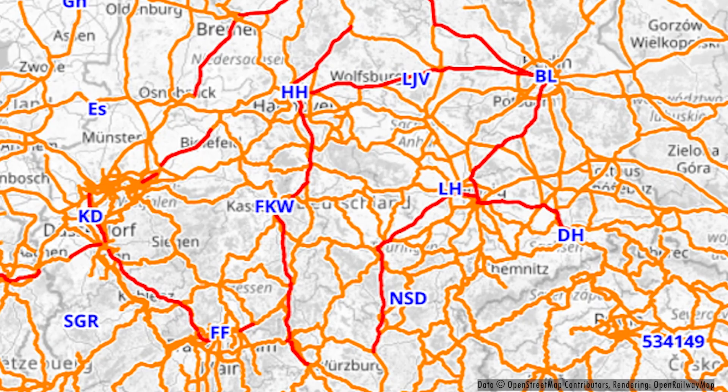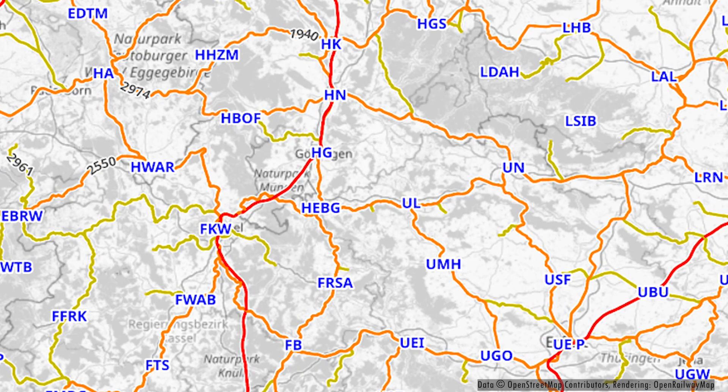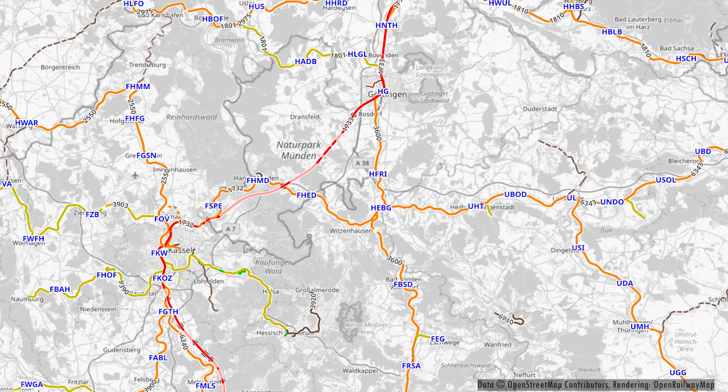Hello and welcome to a new video. Today we are traveling with the Siemens Désiro of Deutsche Bahn from Kassel Wilhelmshöhe to Leinefelde, and here on the map you can see our route today.